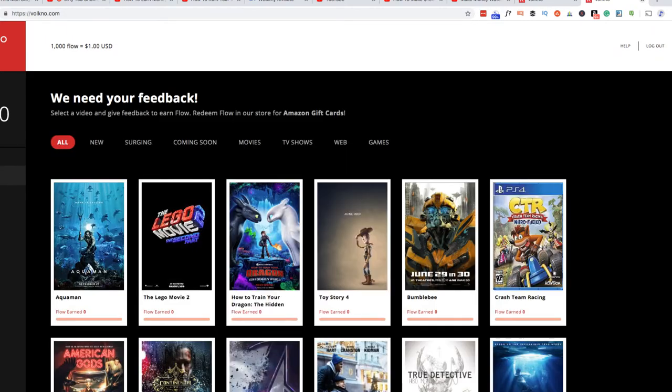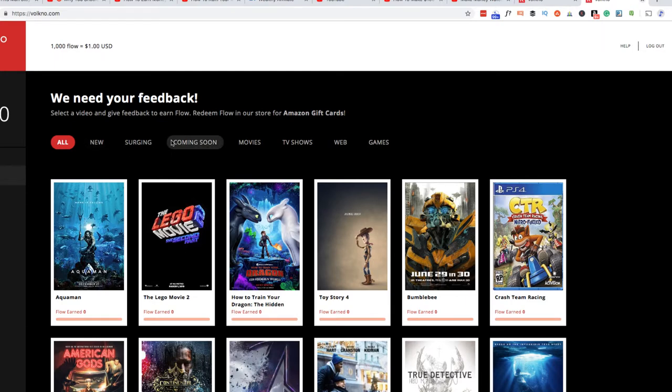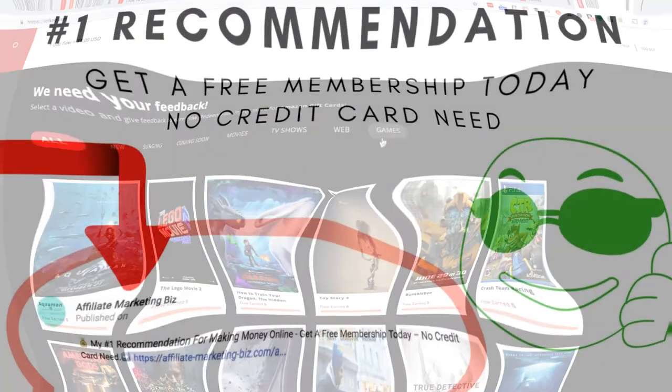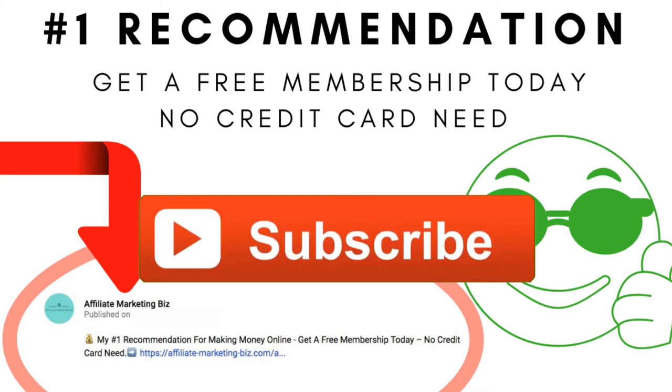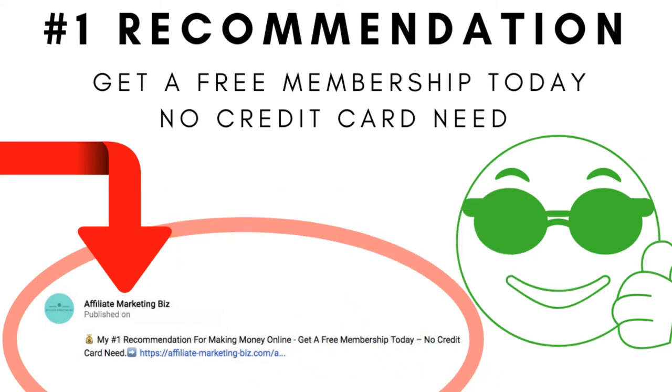Again, obviously you're not going to make a huge amount of money doing this. They have new shows coming soon — movies, TV shows, web, and games — so you can watch different trailers for different things. Thanks for watching. If you like the channel, please subscribe. My number one recommendation is in the video description below — you'll get two free websites, free training, a free membership, no credit card needed, 100% free to start. Check that out folks. That's all for now and I'll talk to you soon.